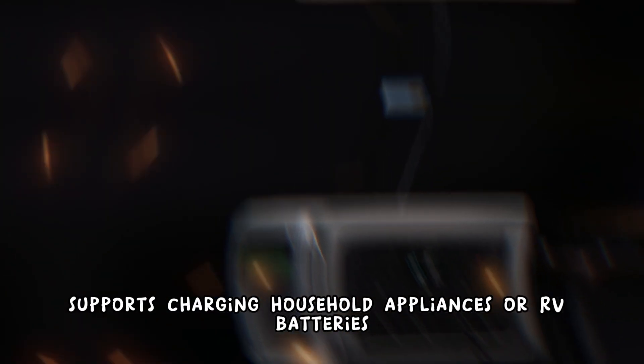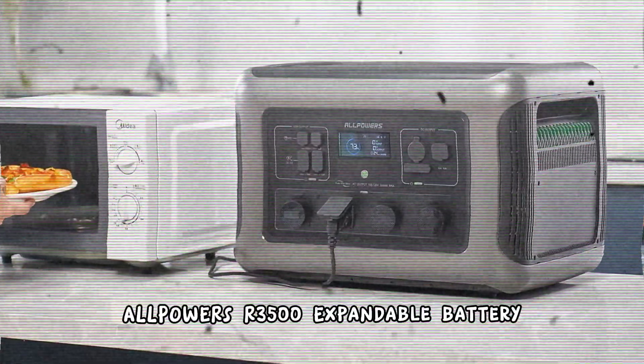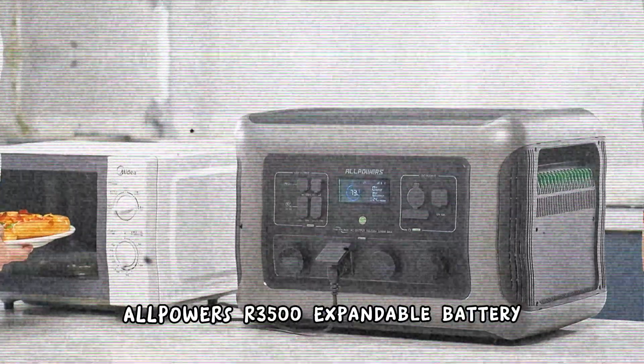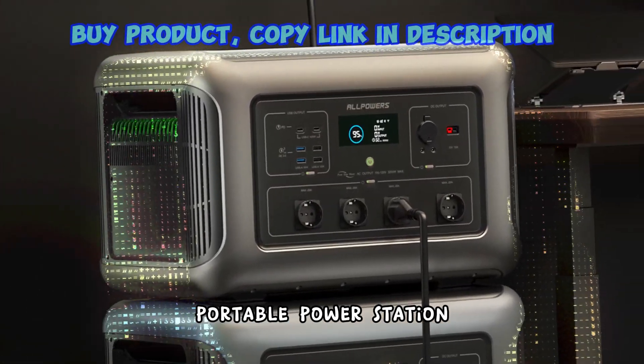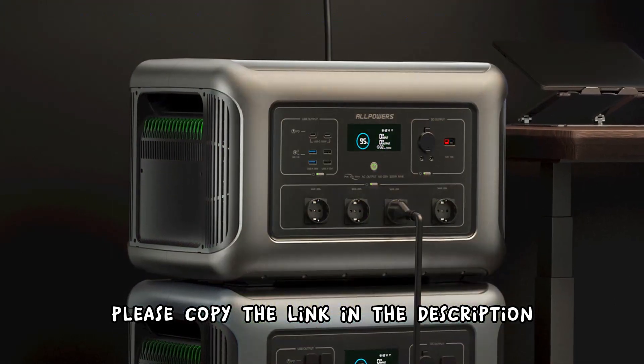The All Powers solar generator supports charging household appliances or RV batteries. It is very suitable for home emergency power failure and long-distance outdoor travel by RV. If you are interested in buying this product, please copy the link in the description.